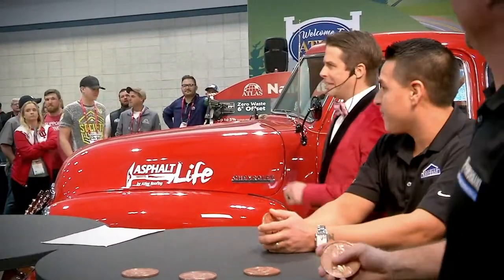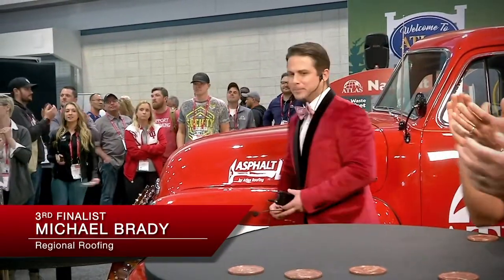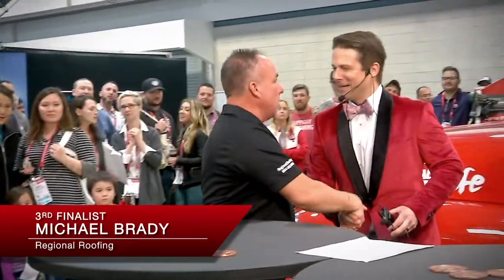Our third finalist coming to you from Louisiana. You know him — his name is Michael Brady with Regional Roofing. Let's hear from Michael. What's up, buddy? You having fun in Tennessee? Of course, always.